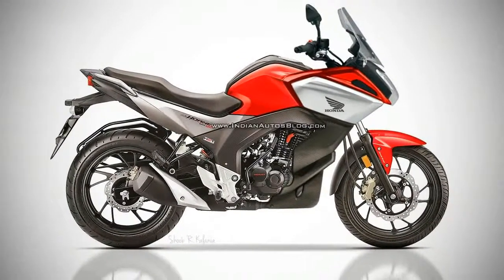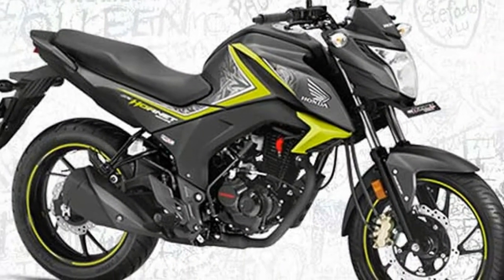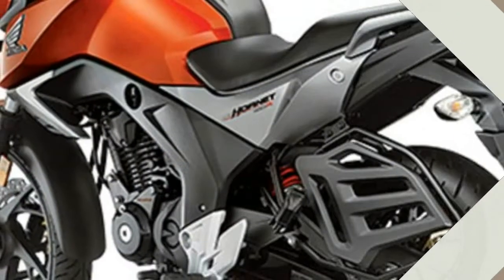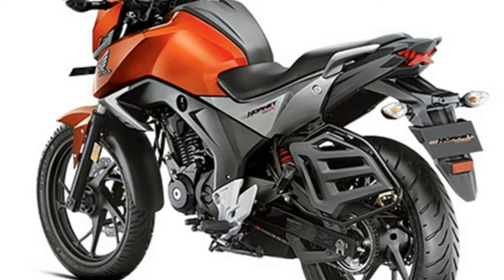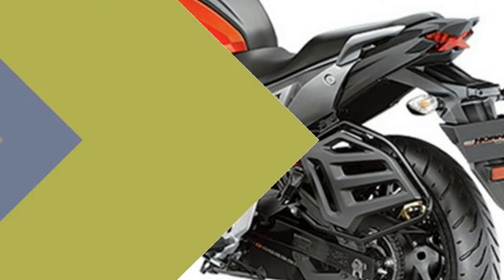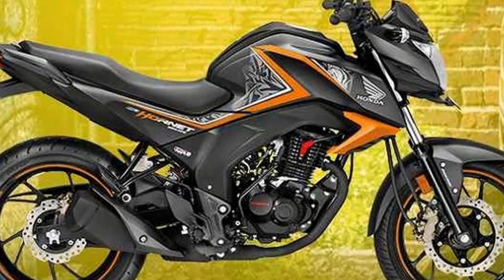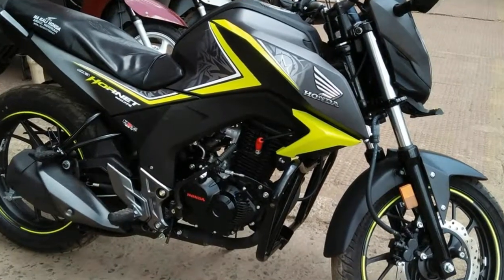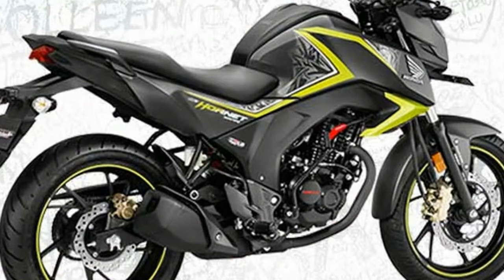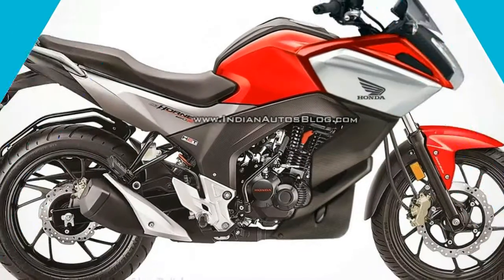2017 Honda CB Hornet 160R price variants: the standard variant is priced at Rs 82,095 ex-showroom Delhi, while the variant with Honda's CBS (Combi Brake System) costs Rs 86,595. Bookings can also be made via the Android app available on the Google Play Store.